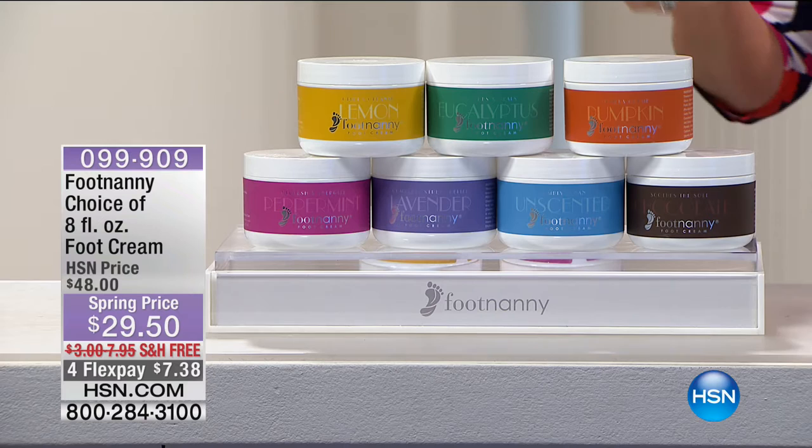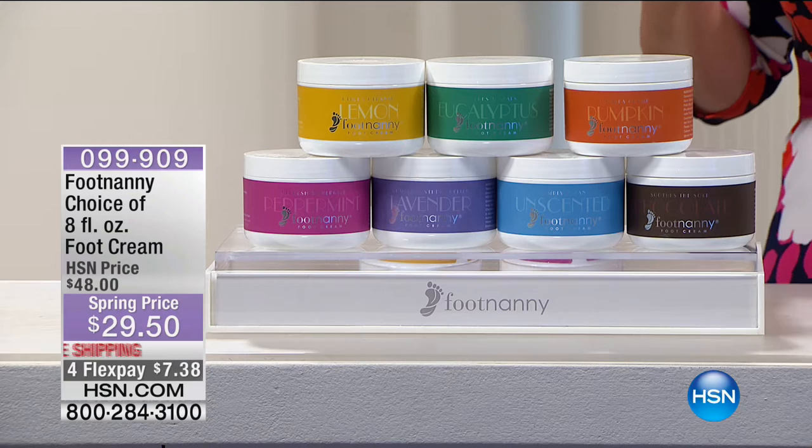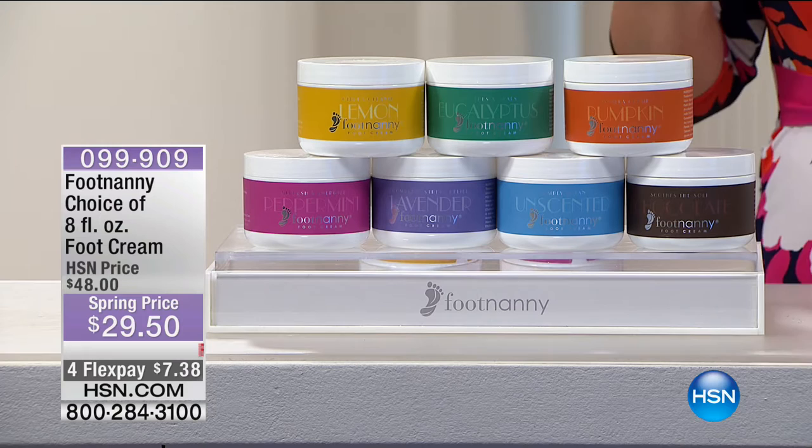We've got that decadent treat for your feet — never greasy. It's a secret concoction made with great essential oils, done the good old-fashioned way. You can choose peppermint, lavender, lemon, pumpkin vanilla, chocolate, eucalyptus — Oprah's personal favorite — rose, or even go unscented and create your own blend.